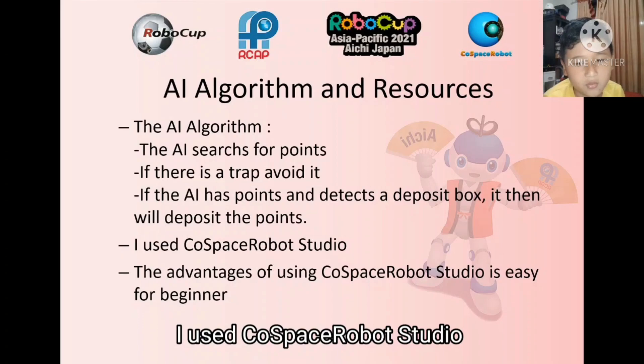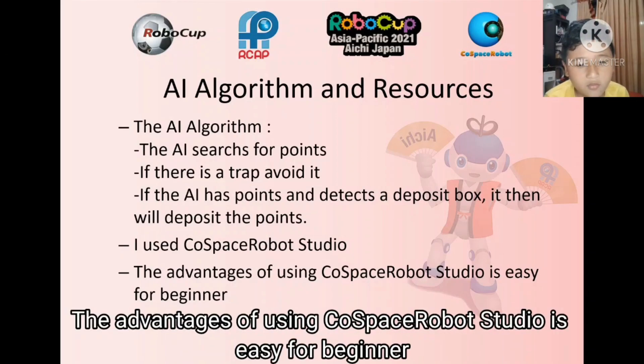I use CoSpace Robot Studio. The advantage of using CoSpace Robot Studio is that it is easy for beginners.